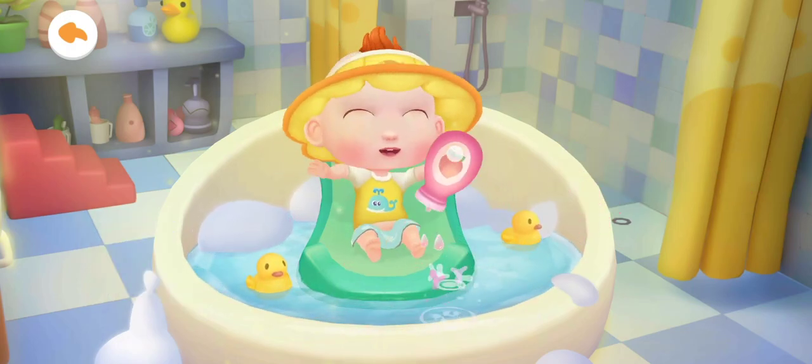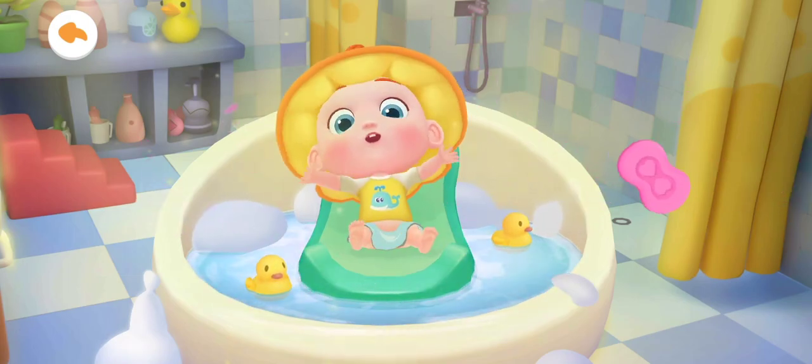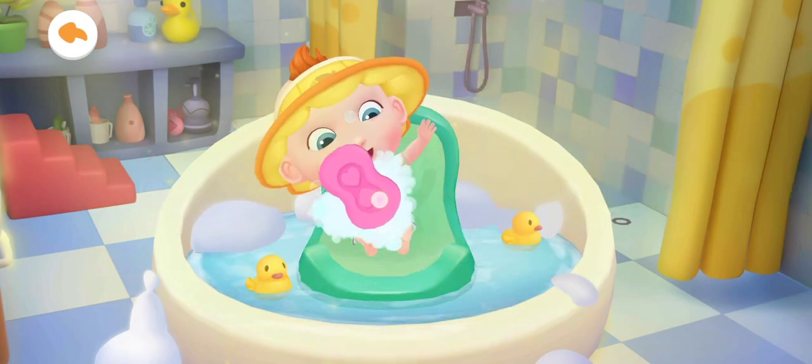Let's add some grapefruit lotion and some soap to wash Jojo cleaner.